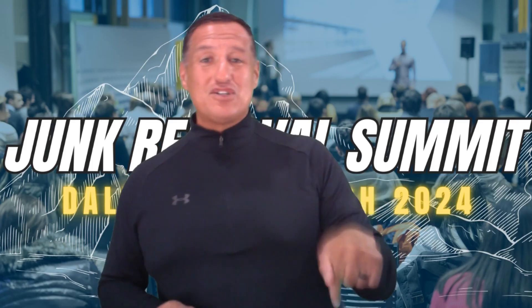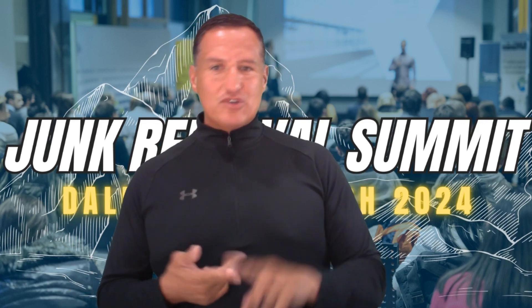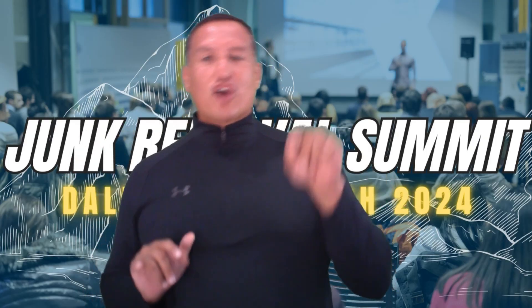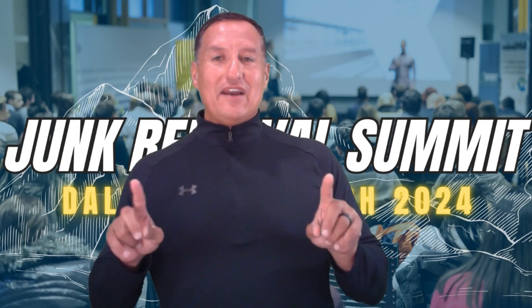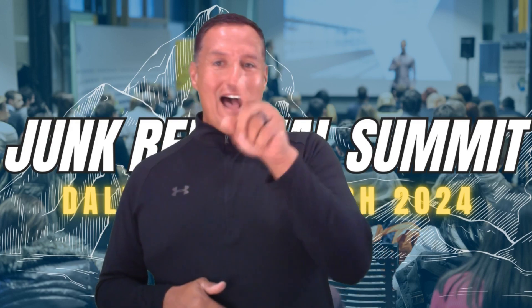Are you ready to elevate your junk removal business to new heights? Look no further. The 2024 Junk Removal Summit in March is coming to Dallas, Texas, and you won't want to miss this opportunity to learn, connect, and grow. There will be inspiring guest speakers, networking, in-depth workshops, and business-boosting tips. I'm calling out all current and future junk removal businesses to join us at the 2024 Junk Removal Summit in Dallas, Texas, this March. Open registration is coming up soon — check the link in the description. I'll see you there.